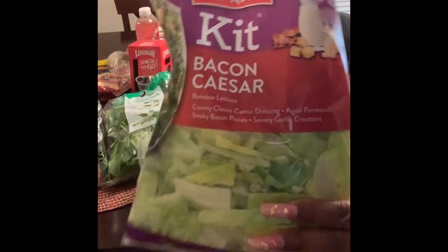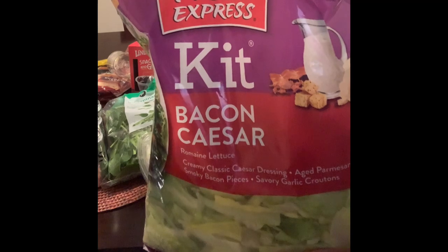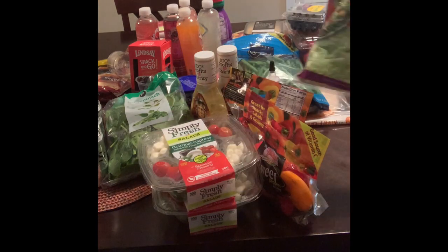I got another salad kit. This is probably my favorite salad kit — the bacon Caesar. This is really, really, really good. I juice it up a little bit too, add some olives and such to it, because I love olives.